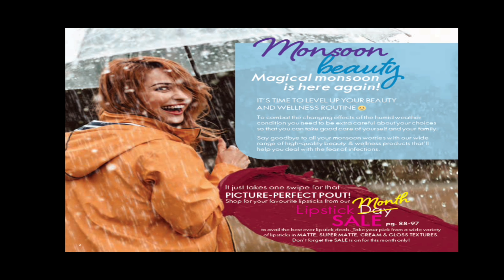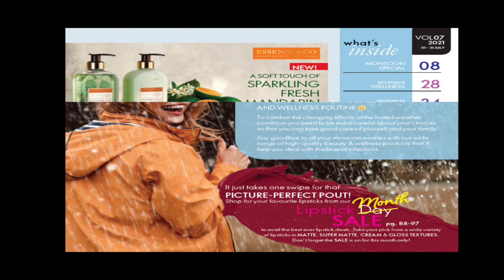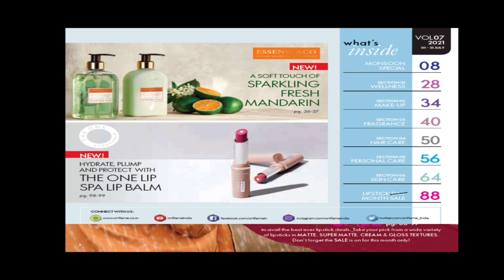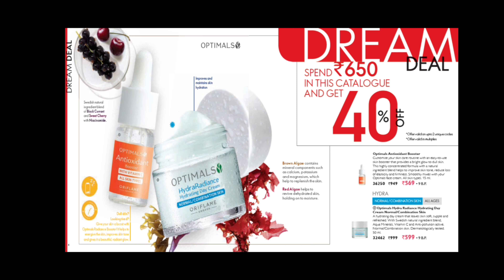We have a lot of monsoon offers this month. We also have exciting lipstick day offers — a whole lipstick month where you can get lipstick offers. As usual, you have new launch information, tips, and an index page.